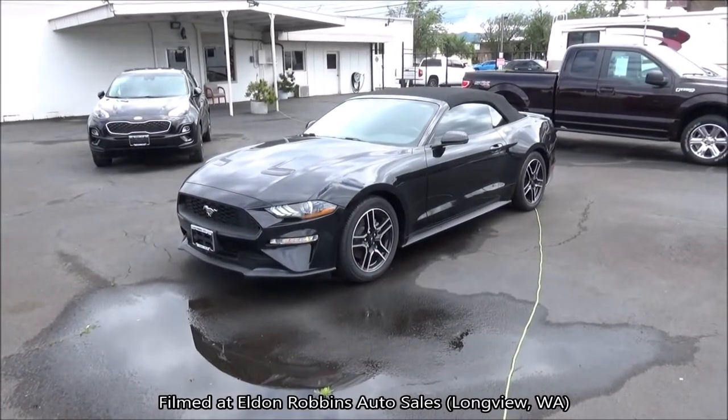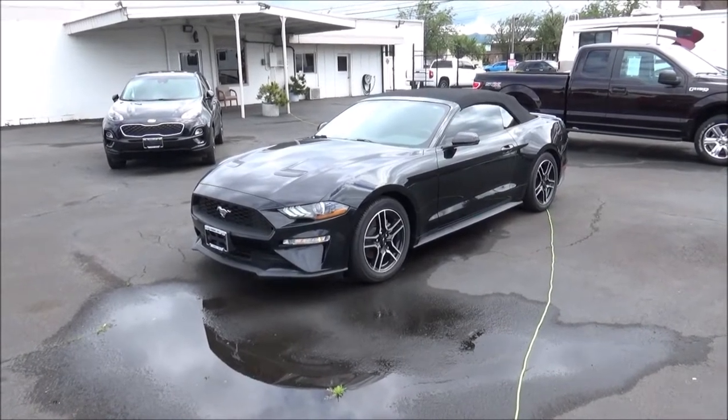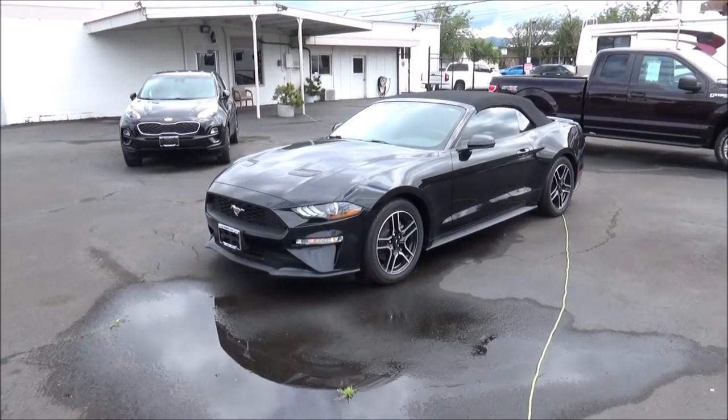Welcome to another startup and complete car documentation. What we're looking at today is a 2019 Ford Mustang EcoBoost Premium Convertible.